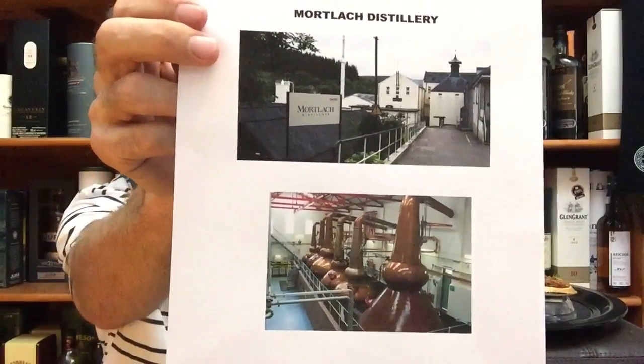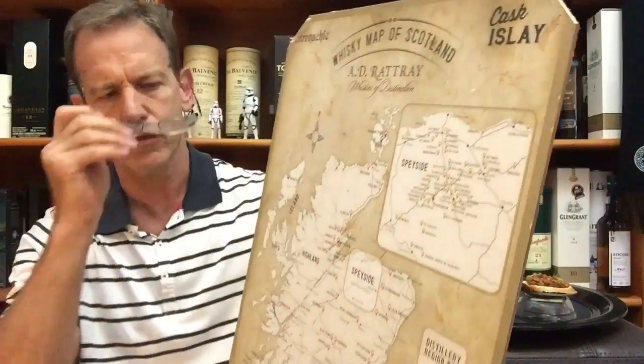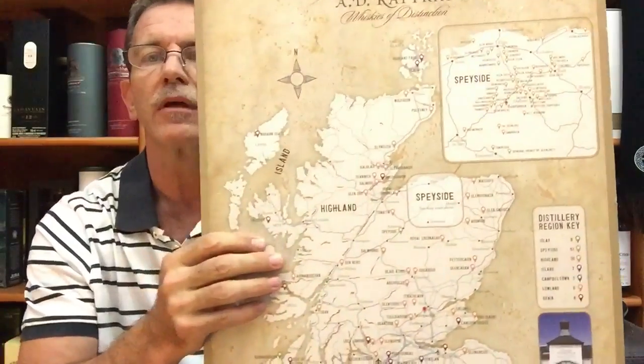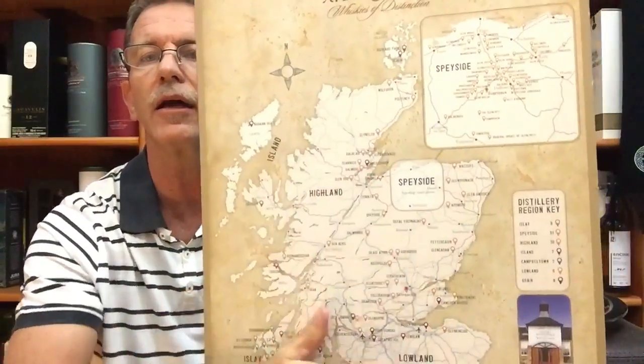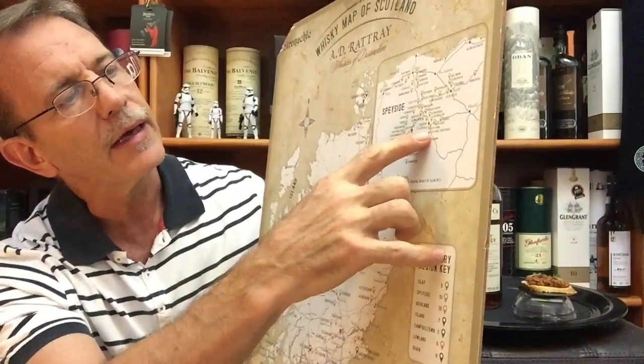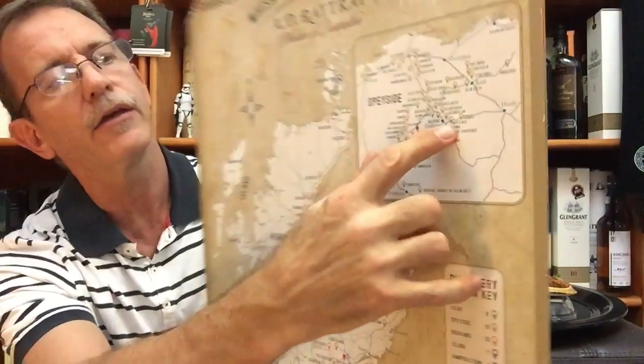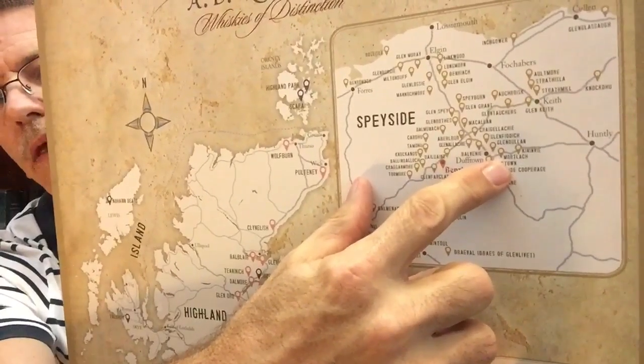Here is a picture of the Mortlach Distillery — some of the copper pot stills. And if we look at where it is situated exactly, let's go to our Scotland map. This is a picture of the Highlands, the Lowlands, and the well-known Speyside region. Right there next to Glenfiddich and Balvenie, you will see the Mortlach Distillery in the Speyside region in the Highlands of Scotland.